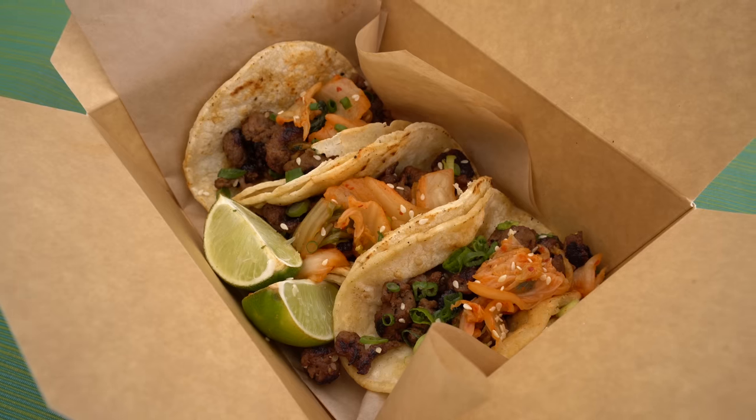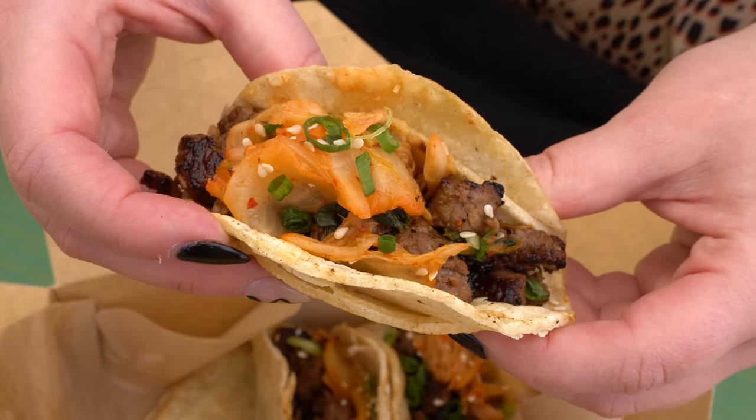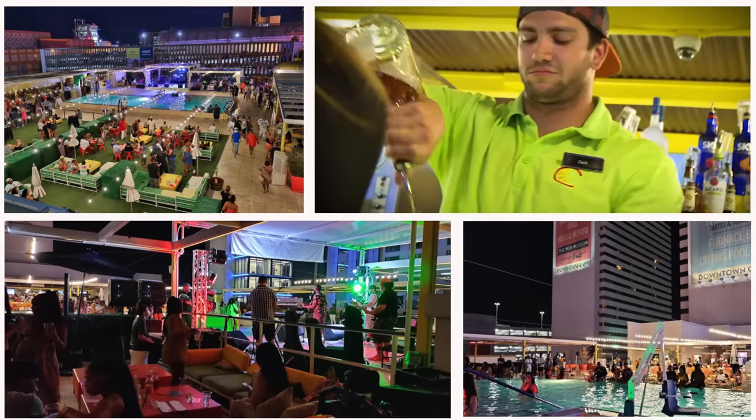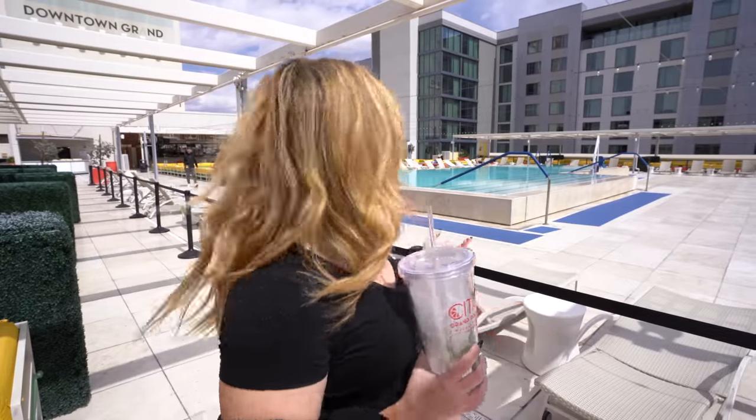They've just revamped their whole pool menu, so we did order food. I wanted to try the bulgogi beef tacos. Mr. Ruby got a crispy chicken Caesar wrap. They also do night swimming here. So honestly, when it gets really warm and we get that Vegas heat, I'm going to come back here and hang out, because for downtown, this is a great spot.